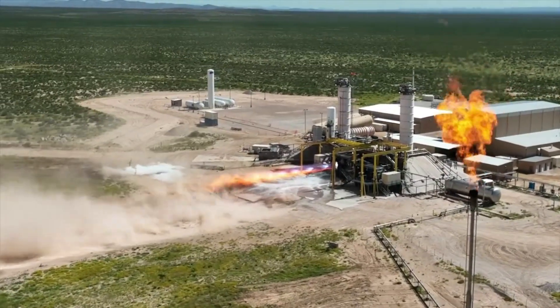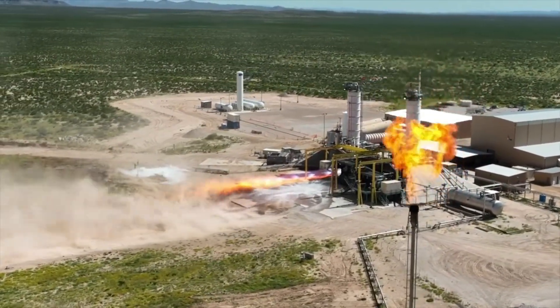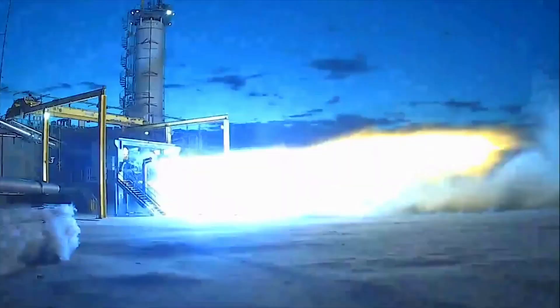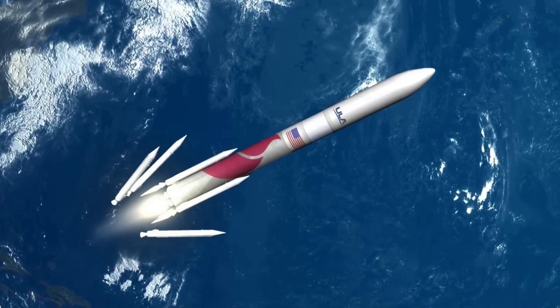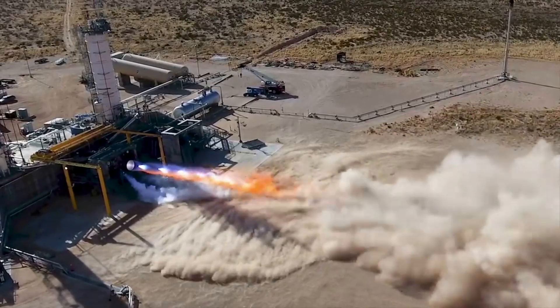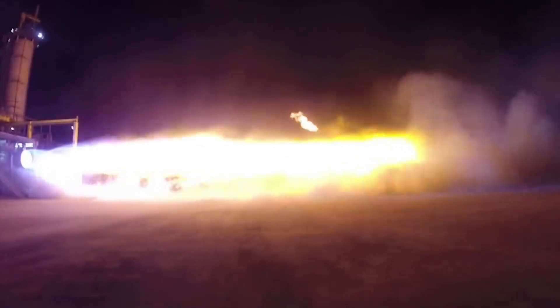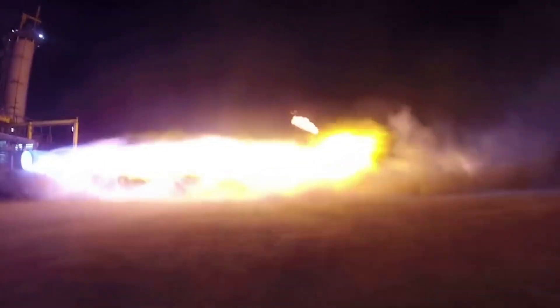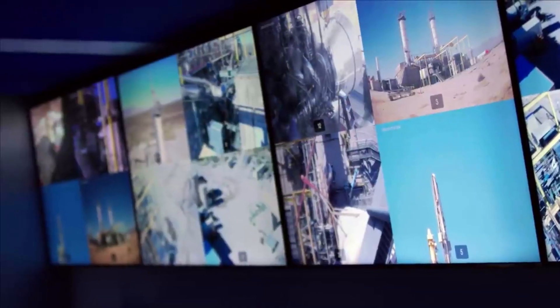Finally, just over a week ago, we received footage of the second engine's full duration hot fire that seemed to go very well. This suggests that not long from now, the second engine will be ready and sent to ULA for Vulcan. This is promising news as the BE-4 is necessary for the future of ULA's next generation launch vehicle. Throughout the BE-4 development and testing, there have been quite a few delays that have brought some concern regarding Vulcan's progress. Yesterday's update is a good sign that both engines will be delivered not long from now.